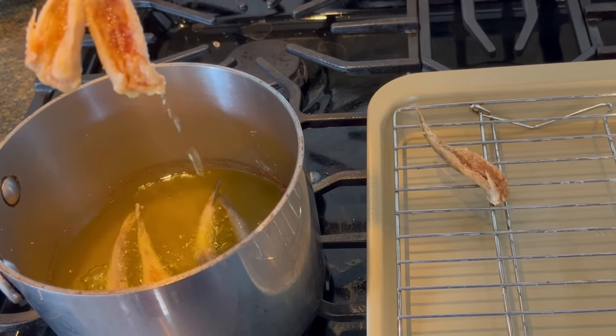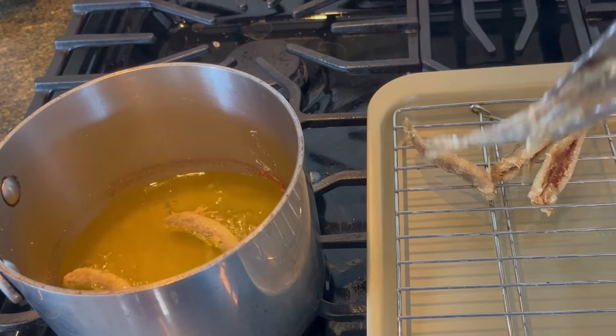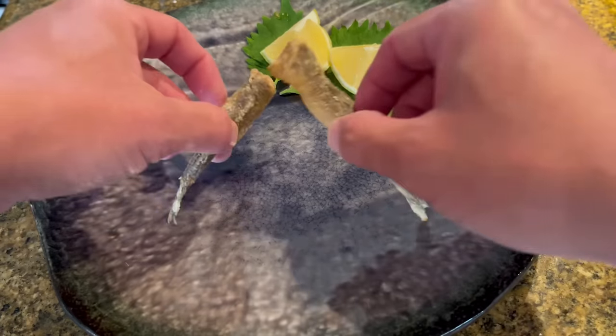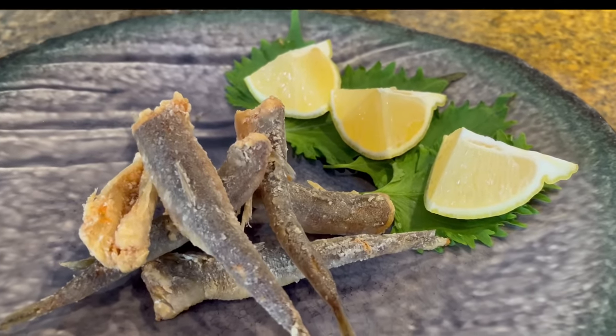After a couple minutes they'll start turning brown and that's the sign to pull them out. All right, here we go guys — lizardfish, it's what's for dinner. That exceeds every expectation I had on this fish. This is actually really, really good. Super crispy. The bones actually aren't an issue at all — when you fry them up like this it just dissolves and you can't even tell that you're eating bones. It's just nice and crispy.